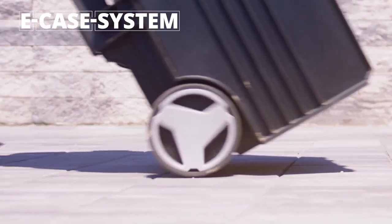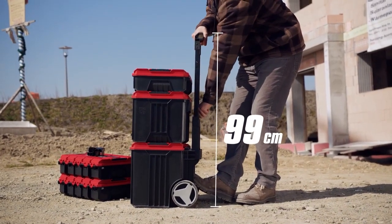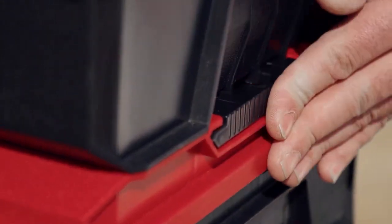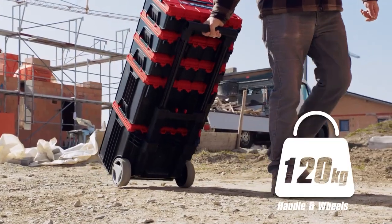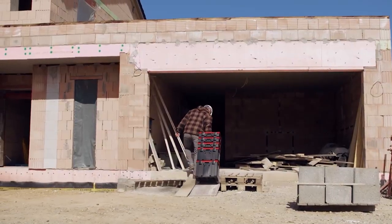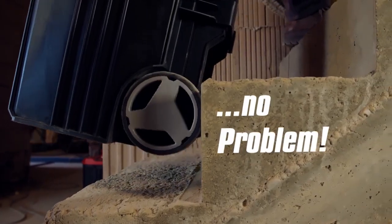With the new E-Case system from Einhell, your tools and accessories are not only ideally stored, but you can also transport them safely and conveniently. No matter how difficult your project is — whether you're a craftsman, an ambitious do-it-yourselfer, or a building owner — the sturdy E-Case system cases will not let you down.